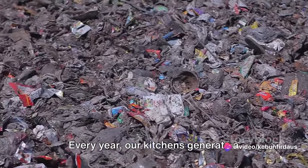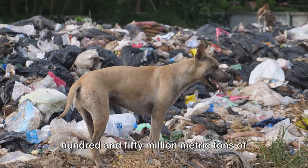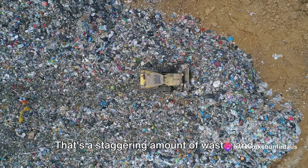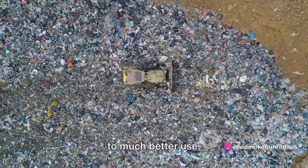Every year, our kitchens generate a significant portion of the roughly 150 million metric tons of waste that ends up in landfills in the United States alone. That's a staggering amount of waste, and a significant portion of it is organic matter from our kitchens that could be put to much better use.